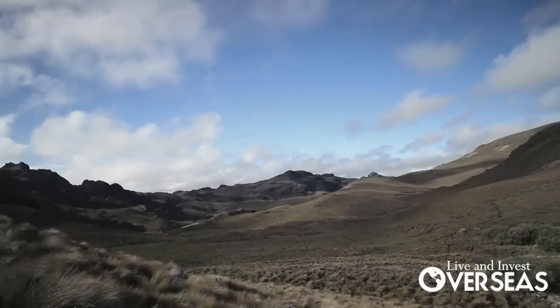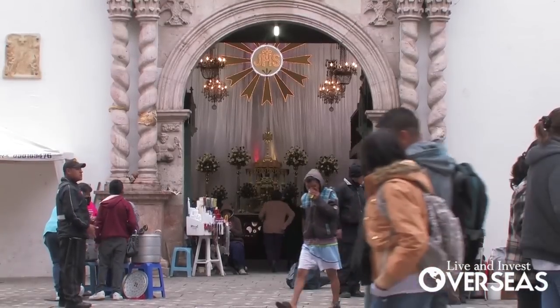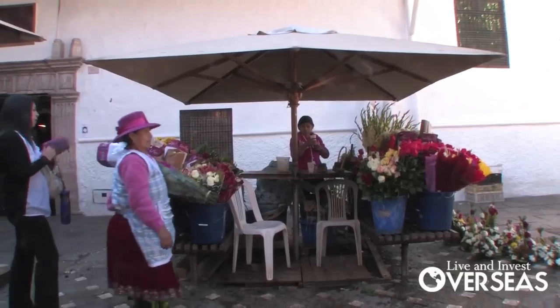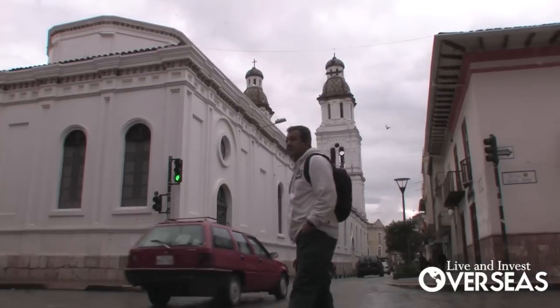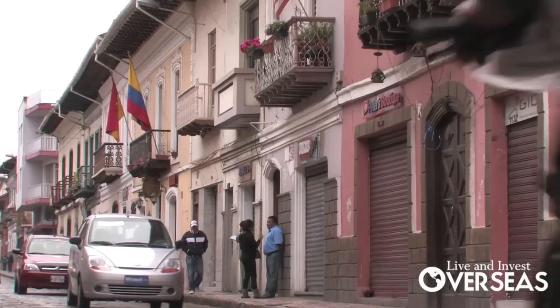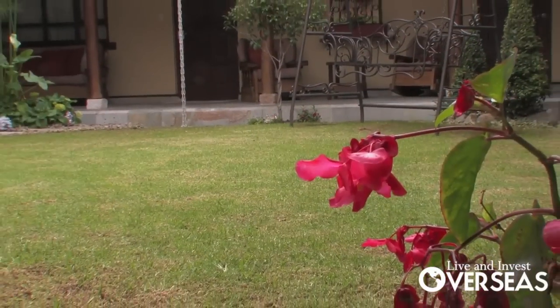Nestled high in the Andes Mountains of northern South America, Cuenca has been inhabited for thousands of years. Many of the locals still trace their ancestry back to the pre-conquest Incas, but it's the Spanish colonial era that left Cuenca with its lasting charm. In the central historic district, cobblestone streets lined by thick adobe walls conceal spectacular interior courtyards.